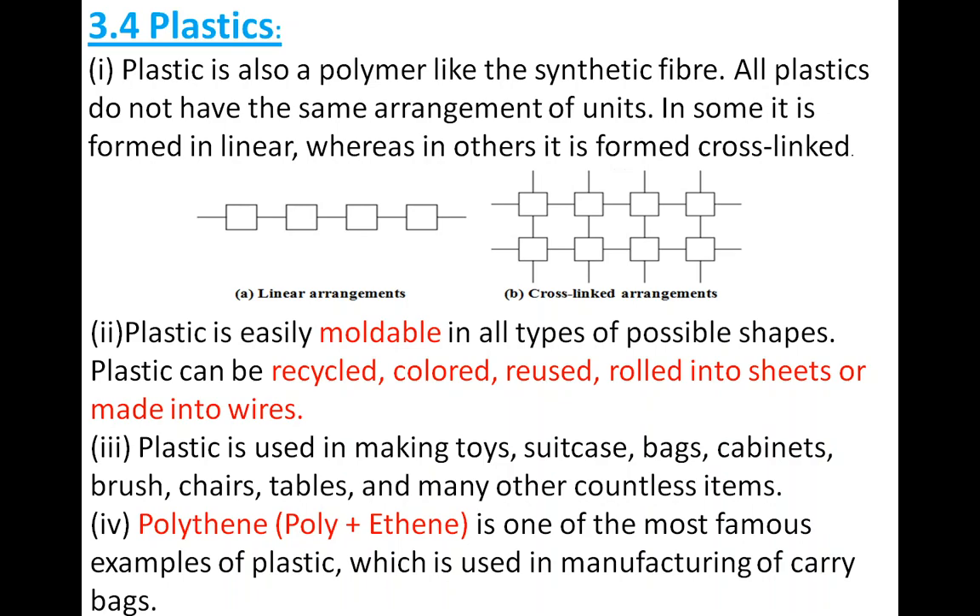Some plastics are synthetic and some are semi-synthetic, depending upon their arrangement. Plastic is also a polymer like synthetic fiber. Polymer means a long chain made up of small repeating units. The same happens in plastic — plastic also has monomers, which are single units. But all plastics do not have the same arrangement of units.